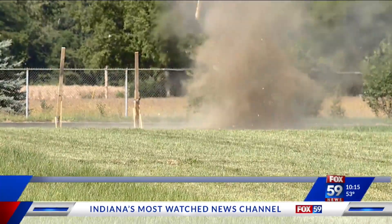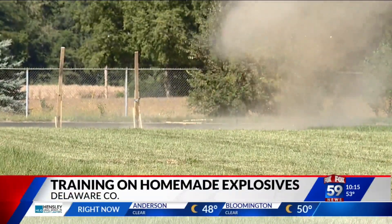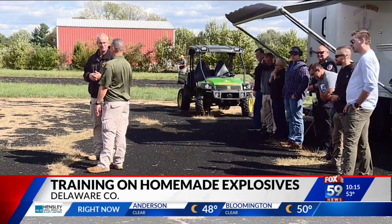An explosive afternoon in Delaware County as first responders gathered for a regional training session. The ATF teamed up with different agencies to teach methods of investigating a scene where there are homemade explosives. This training was open to law enforcement and first responders. Fox 59's Courtney Spinelli was there and shows us the purpose behind this.